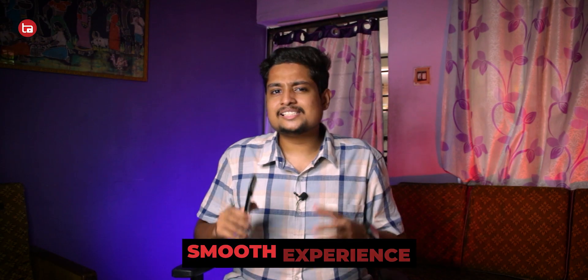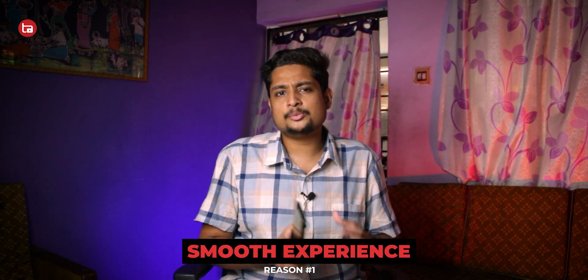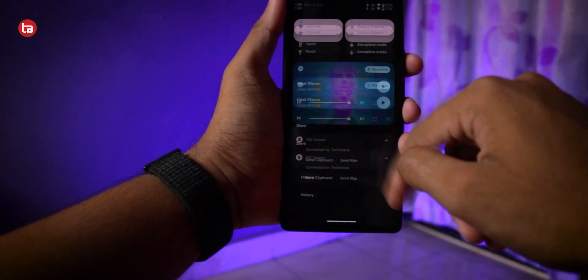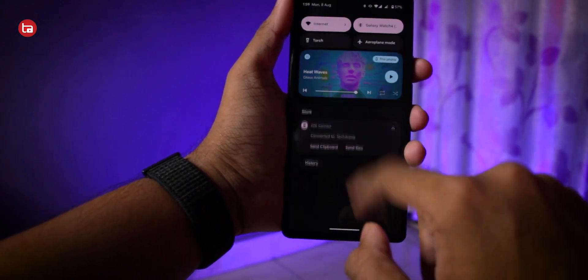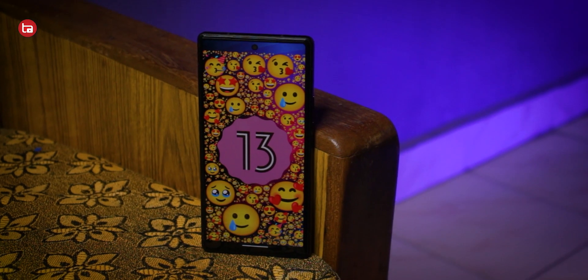The first thing is the smoother experience. Android 13 in general is much smoother and more flawless when compared with Android 12. Android 12 had a lot of bugs and glitches which caused its UI to be very sluggish, which made me hate the user experience. With Android 13, the experience is much smoother and more flawless — the animations and the way it responds to touch are actually great.